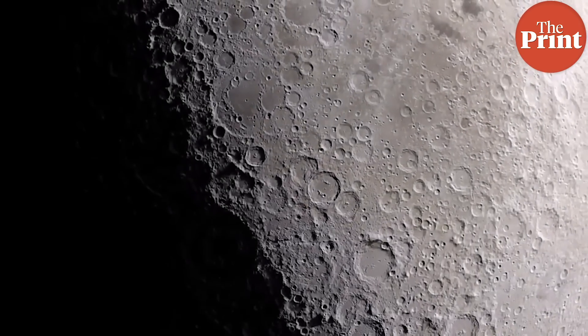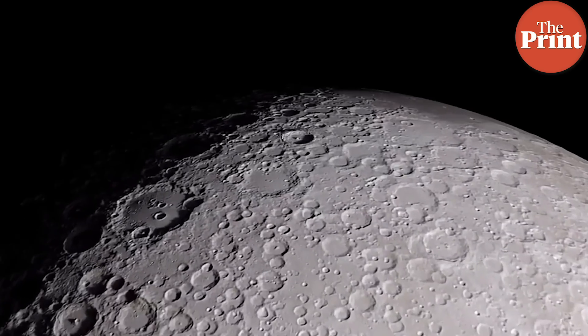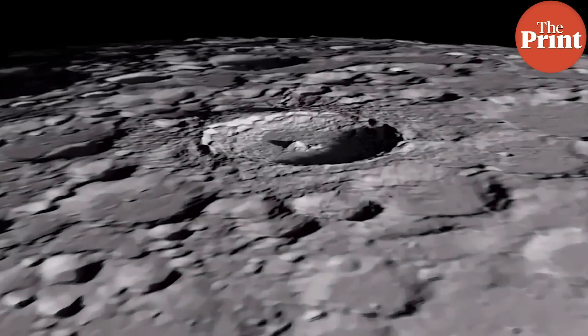The lunar south pole is where Chandrayaan-1 helped make the discovery of water on the lunar surface. We expect a lot of exciting new science to come from Chandrayaan-2. This is Sandhya Ramesh reporting from Bengaluru for The Print Science.